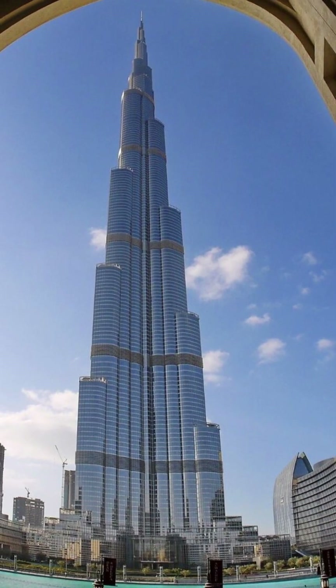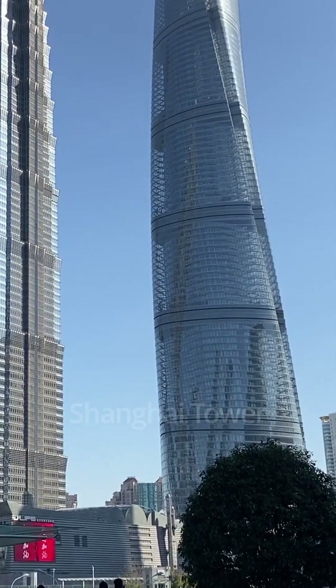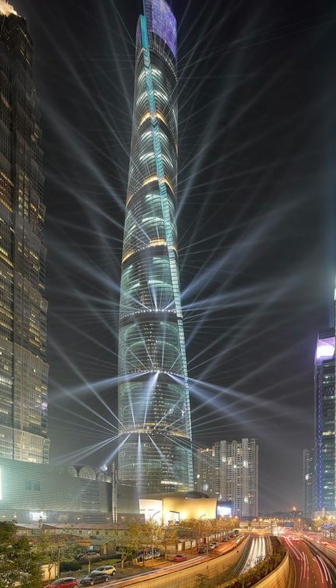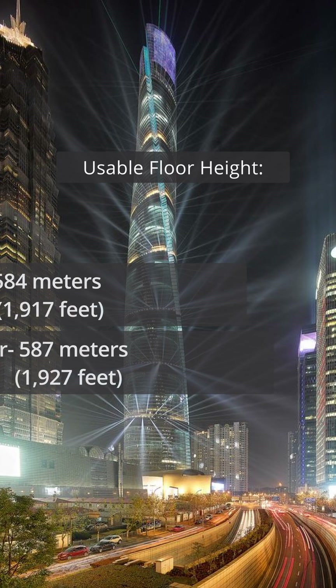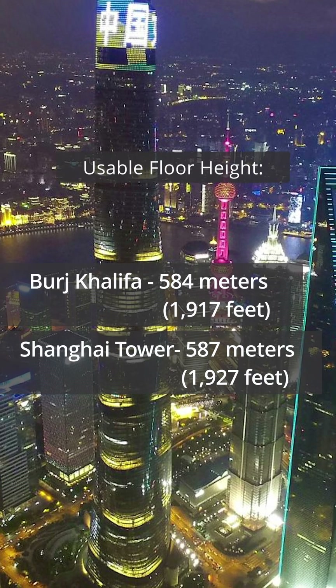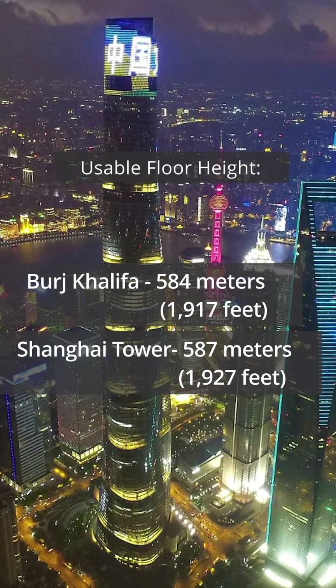We all know the Burj Khalifa is the tallest tower in the world, but at number two, the Shanghai Tower has some very impressive qualities. First, in terms of usable height, in which human beings can stand upon a floor, the Shanghai Tower actually surpasses the Burj Khalifa by a mere 3 meters, but still surpasses the Burj.